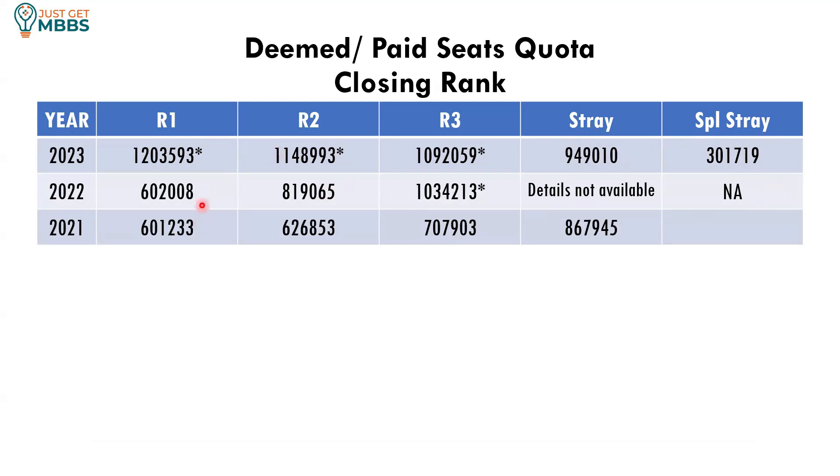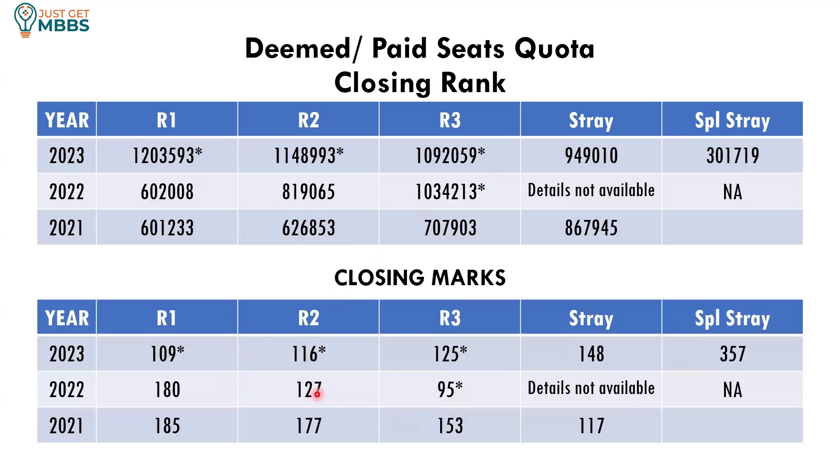In previous years it was slightly tougher, with ranks around 6 lakhs. But even in 2022 you could see that in round 3 there were not enough candidates to take a seat in this college — it is not very difficult to get in. That's the reason they introduced merit scholarships, which started last year. Once information about merit scholarships becomes popular, the cutoff may come down slightly. In terms of NEET scores, you could see scores of 109, 116, 125 — less than 200 marks in most years. This year around 200 to 250 marks may be sufficient.